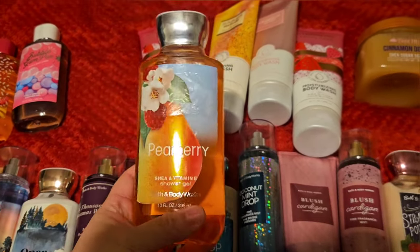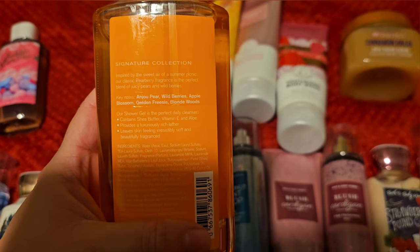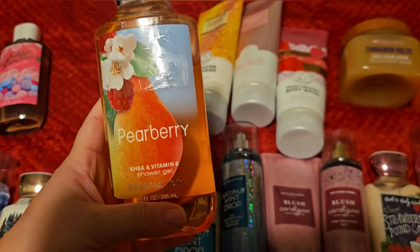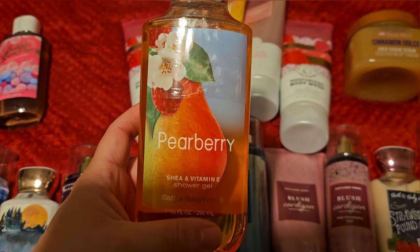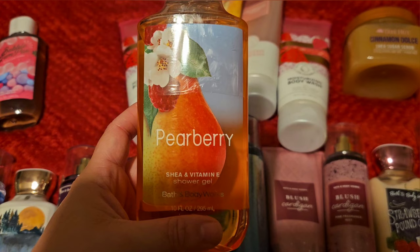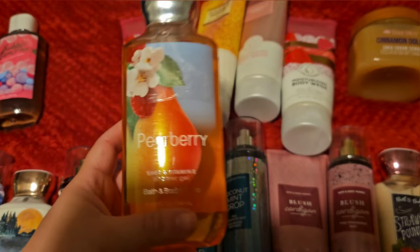Next for body washes, I'm going to use my Pear Berry. This has scent notes of Anchu pear, wild berries, apple blossom, golden freesia, and blonde woods. This just reminds me of high school, honestly. It's not like my favorite scent, but I don't think I have any more of the body care — maybe in lotion form. So who knows when that will get used up, but I'm definitely going to use up this shower gel.